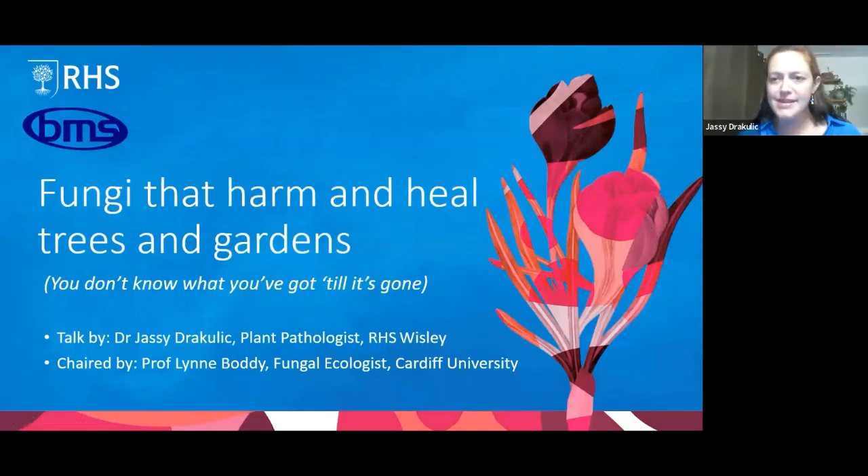Thank you very much Lynn, and thank you Sally and the whole British Mycological Society for having me. Hello to all of you in the audience — I've seen a few familiar names, so hopefully none of this is too repetitive. I'm going to cover quite a range of topics, and what I think hinges it all together, as Lynn said, is this idea that you don't know what you've got till it's gone.